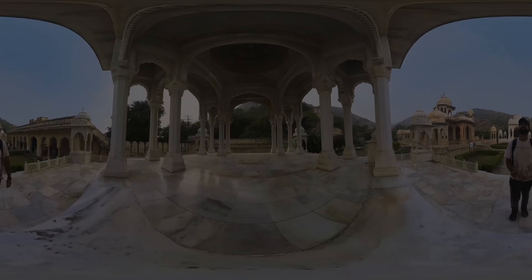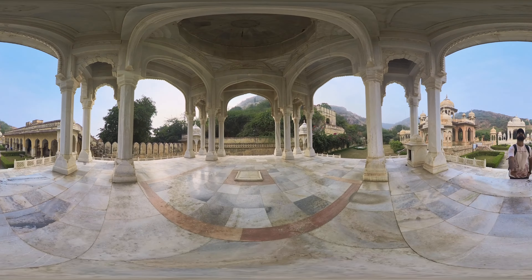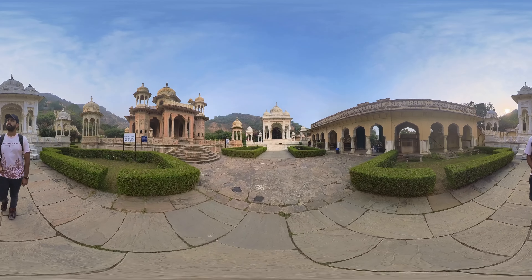It's a complex of chhatris, which are cenotaphs, dedicated to the royal family of Jaipur. Gator ki Chhatriyaan was constructed as a royal cremation ground for the Maharajas of Jaipur.